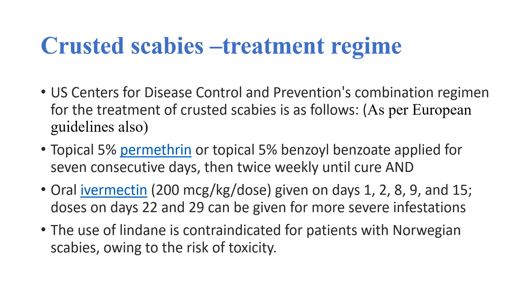Along with this, oral ivermectin 200 micrograms per kg per dose is given on days 1, 2, 8, 9, and 15. Doses on days 22 and 29 can be given for more severe infestations.